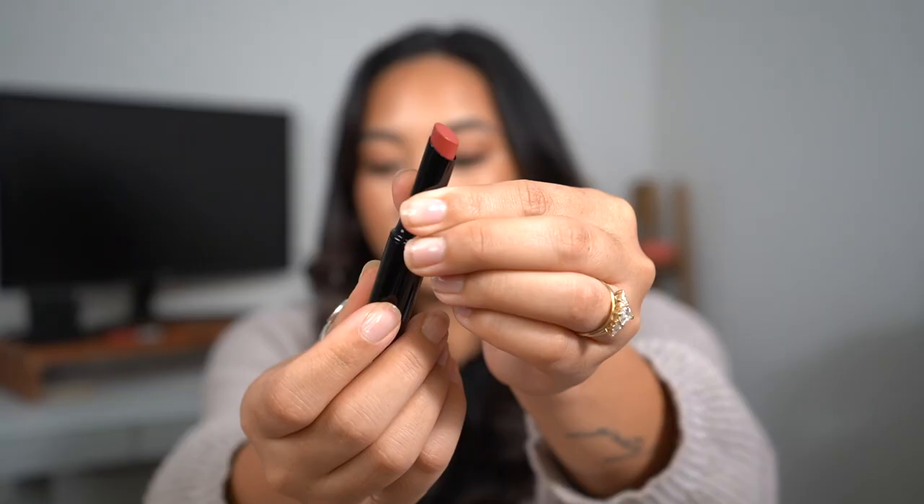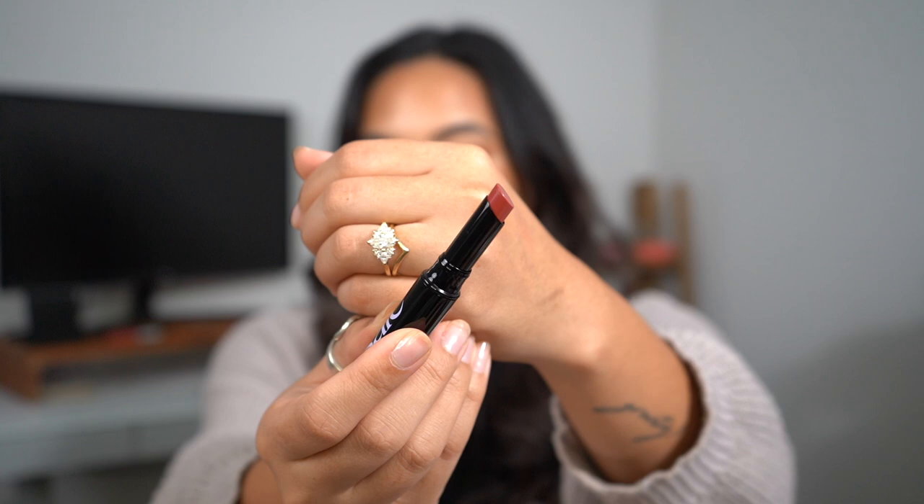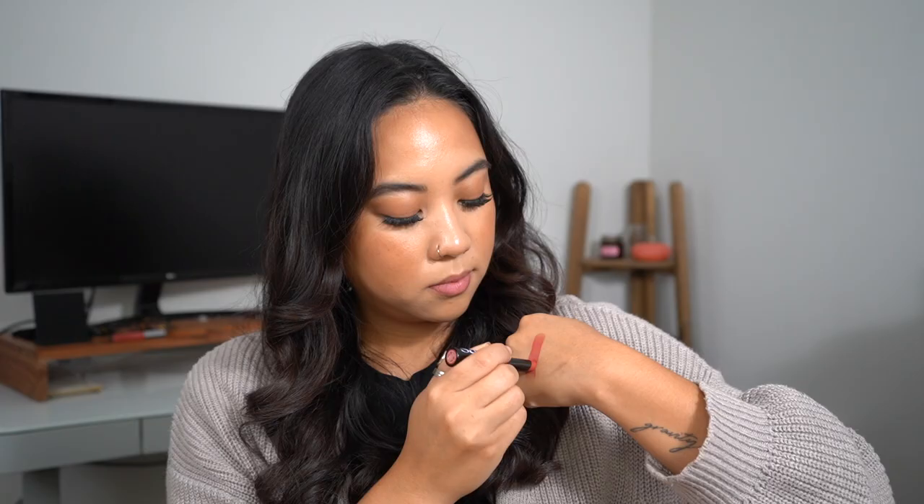Next we have the shade Dada — it's a burnt terracotta. It's kind of more pinky on me. Here's that shade on me. For me I think this is a little bit more pink versus terracotta. When I think terracotta I'm thinking something a little more brown, a little more orange. I can see a lot of people really liking this, especially if you blot it on. I put it on at full pigmentation but I have a feeling this will look really nice as sort of a blurred lip stain.